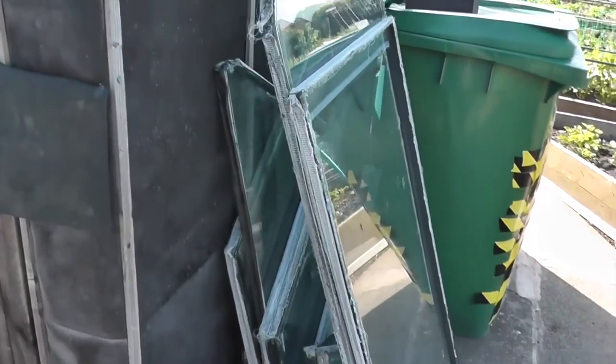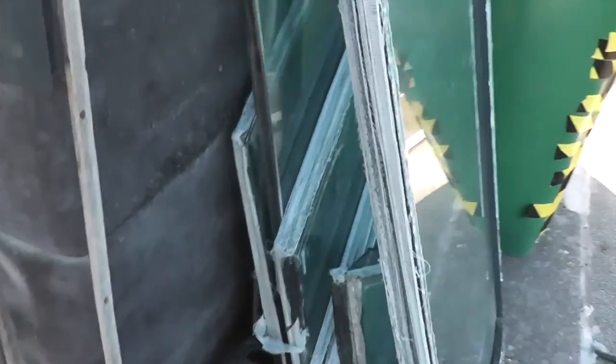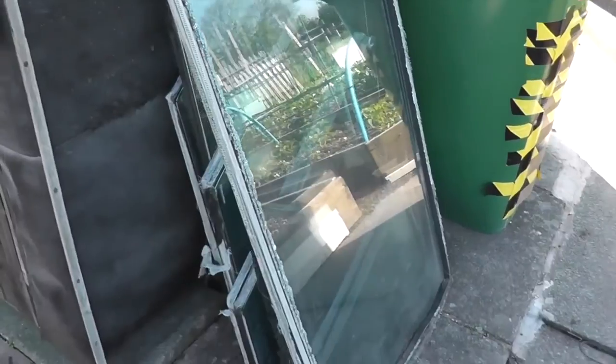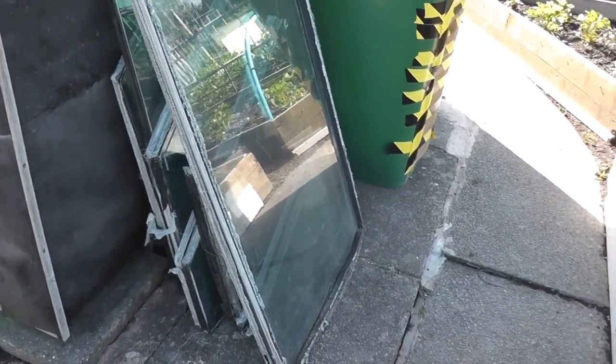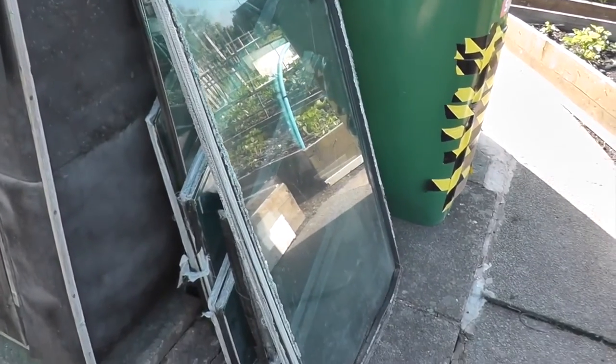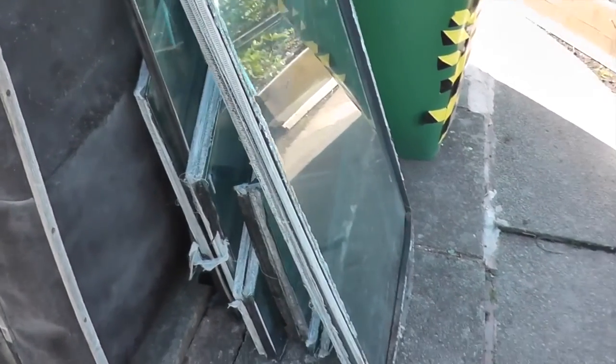I've started off by sorting some of the pieces out I'm not going to use again and it's been gladly accepted by another guy on the plot. As you can see there's a few different shapes and sizes. Most of these are toughened glass and as I found to my expense, if you heat them in the wrong place then you get a million pieces where you don't want it.